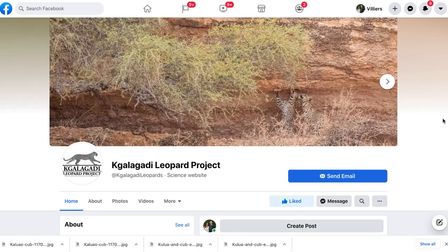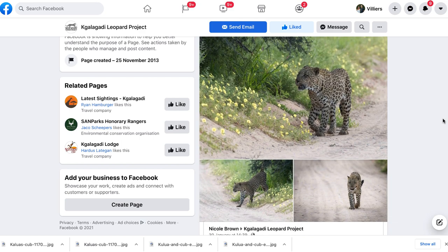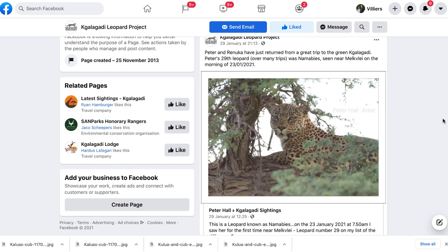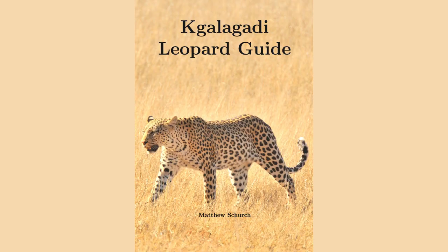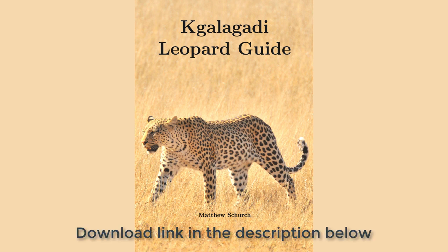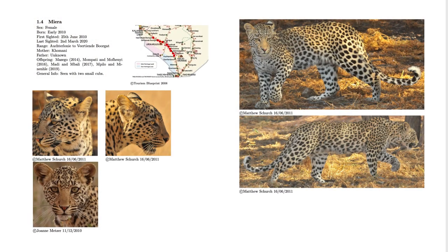Tip number two is to get to know the leopards first. The best way to do this is to follow a page called the Kalahari Leopard Project on Facebook. People from all over the world share their photographs taken in the Kalahari, and the creators of the group identify that leopard and place it on a map showing the movement of that specific animal. They urge you to give the date and location, and with spot pattern analysis they'll identify the animal. They also share all this information in a PDF document that you can download — I'll add the link in the description below.